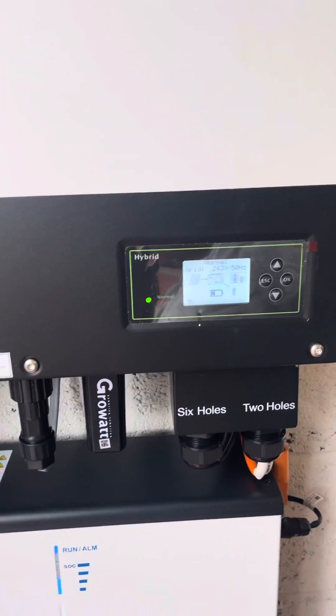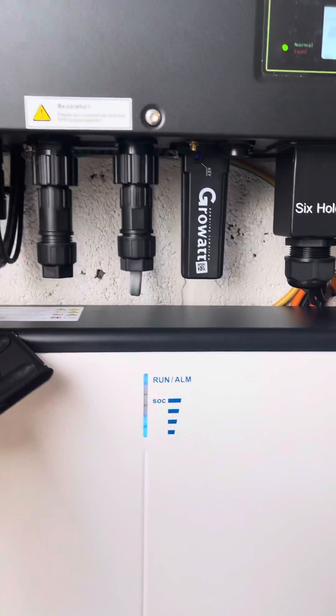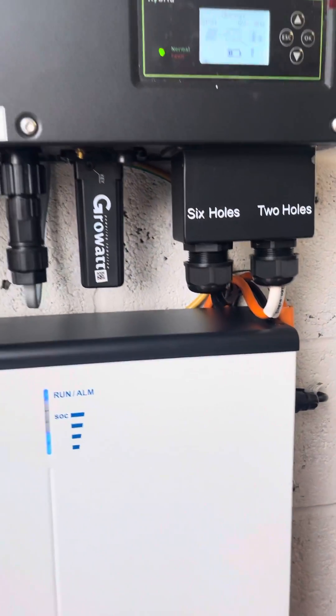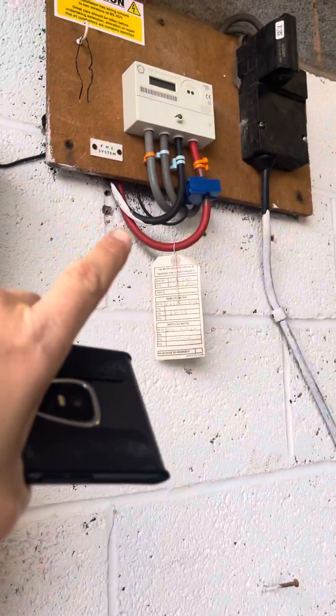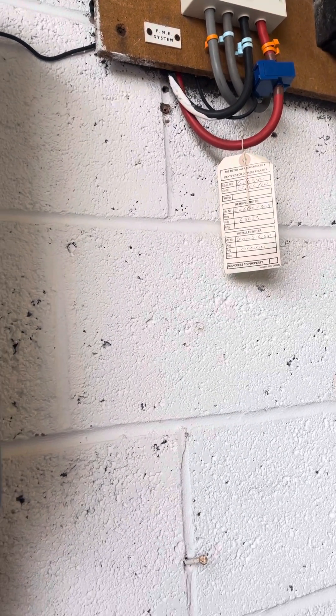These particular hybrids are a DC coupled connection. We also put an AC feed to them and then the battery feeds. They have to have a CT clamp wired around the main supply that monitors the difference between production and consumption.